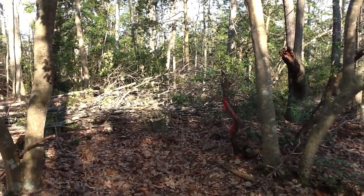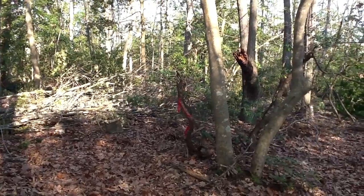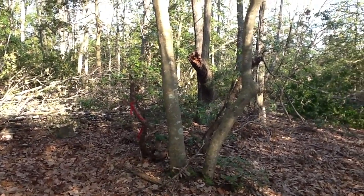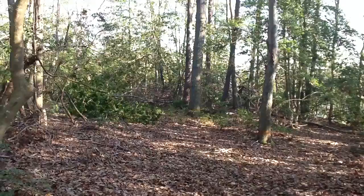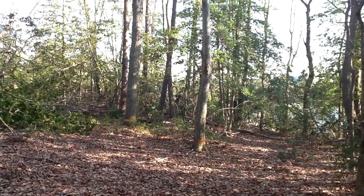I'm up here close to Vaughn's Creek right now and I've had some people in here cutting some logs, a few trees in here I wanted to get out before we put this piece of property on the market. We're not supposed to cut within 100 feet so I've left that kind of open and it's uncut.